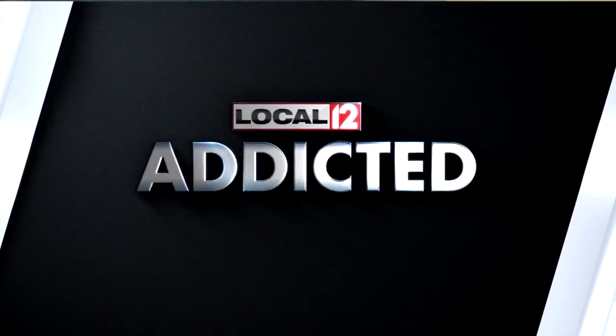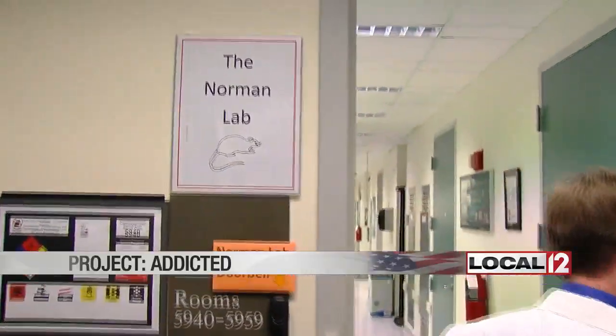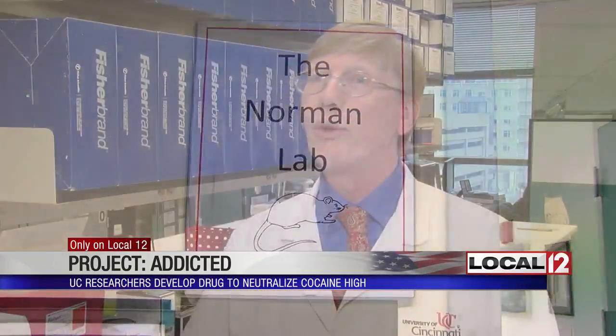Dr. Andrew Norman has spent the last 20 years in this lab researching how to treat cocaine addiction. It's been a very exciting but frustrating process, as we have to meet all of these particular milestones along the way.